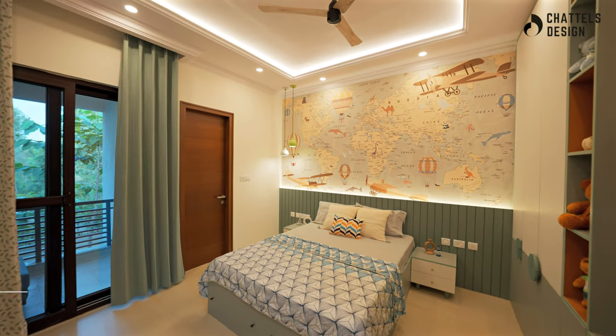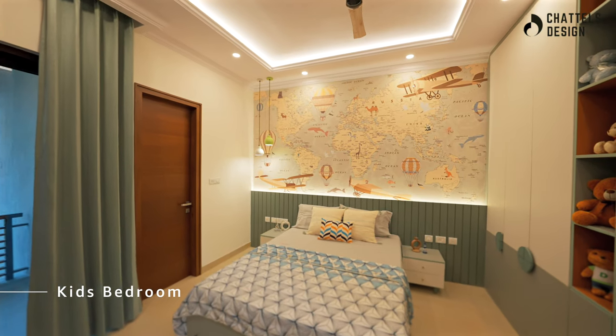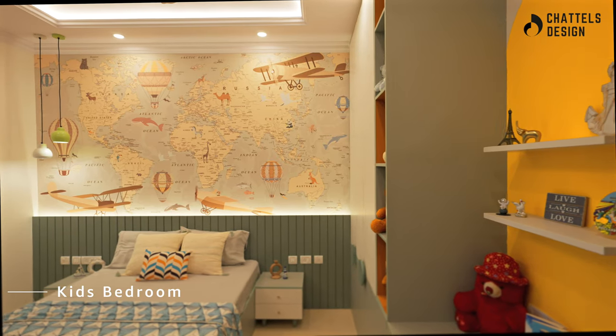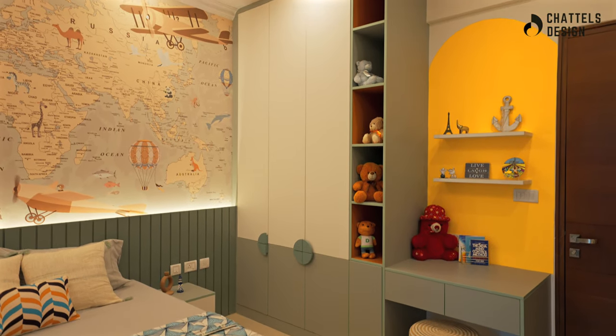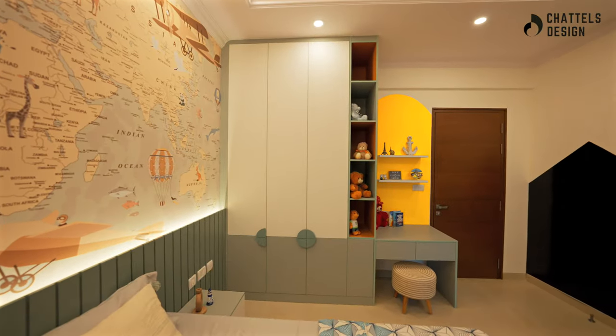In the enchanting world of kids' rooms, where imagination knows no bounds, from ergonomic furniture to ample storage for books and educational resources, every detail is taken care of.